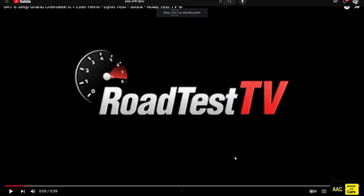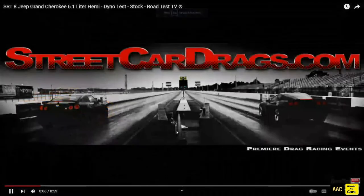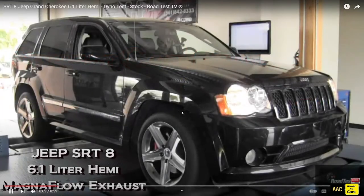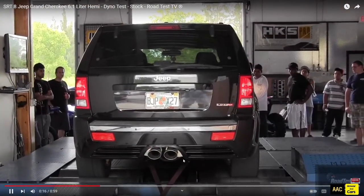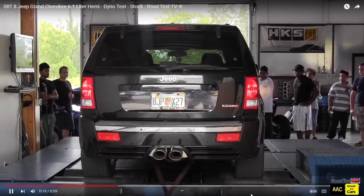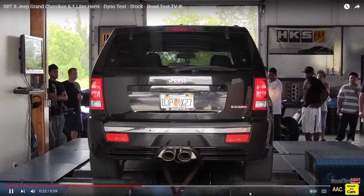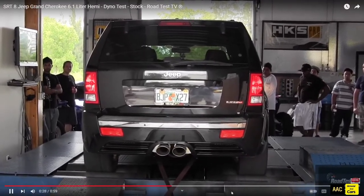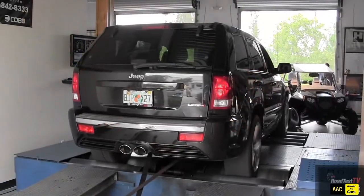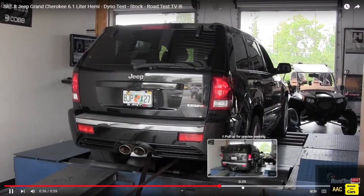What is going on y'all, let's start off with some videos as usual. Today we're going to be going over the 6.1 SRT8 Jeep — this is going to be the 2006 to 2010 car. Those are some downhill videos. I say the Hemi is probably my favorite sounding engine out of like three American brands — you guys can tell me what you think.